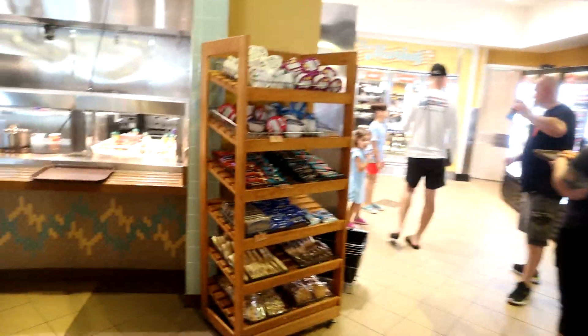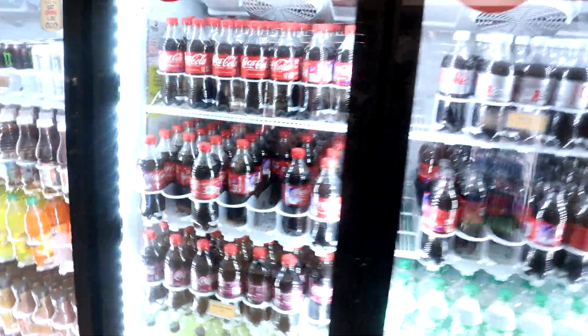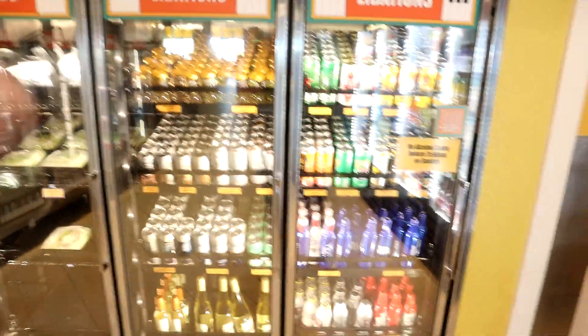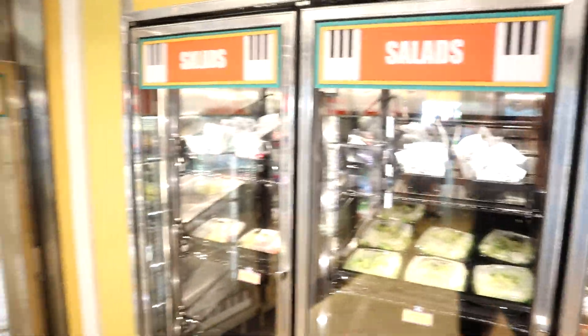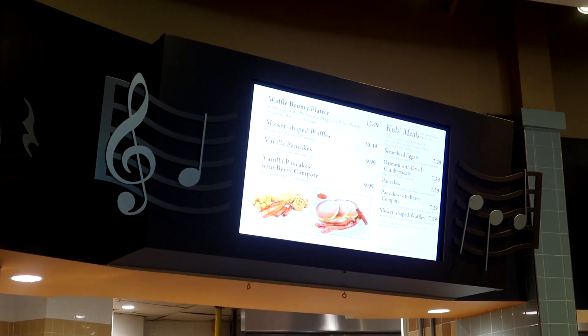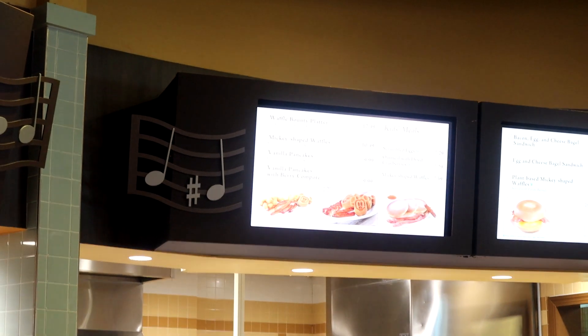There's a grab-and-go section full of breakfast items like Pop-Tarts, popcorn, cookies, protein bars, cereal, Smart Water and Dasani — the only two waters Disney sells. They also have energy drinks, protein milk, regular milk, orange juice, and apple juice. They also carry alcohol, noting it won't be sold before 11 a.m. on Sunday. There are grab-and-go salads, parfaits, cuties, small sandwiches, animal yogurt, and chocolate milk. On the other side they have more intricate breakfast items like pancakes and waffles.